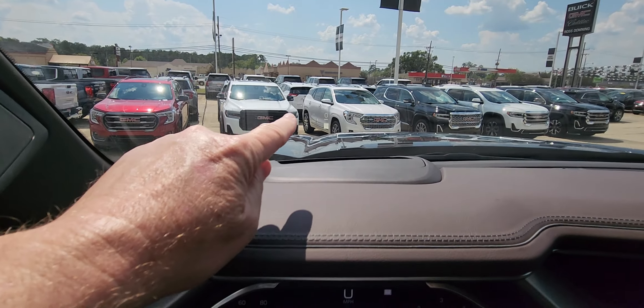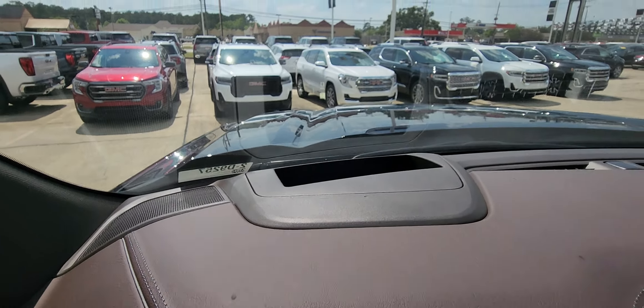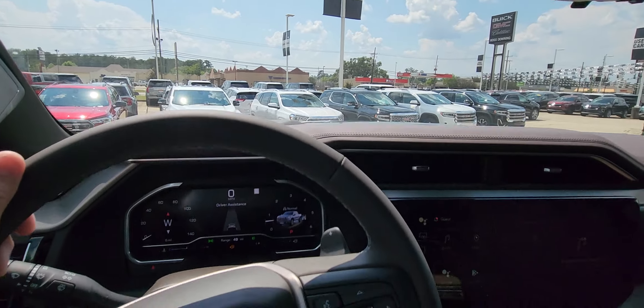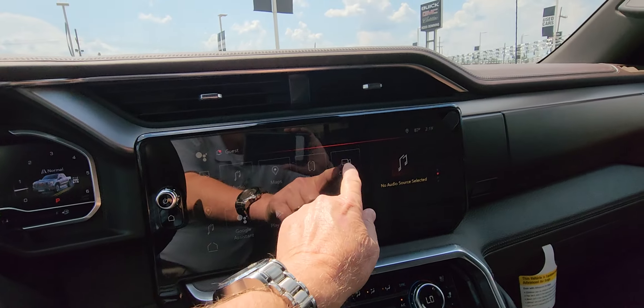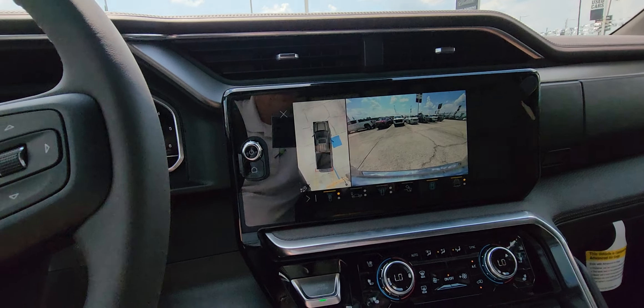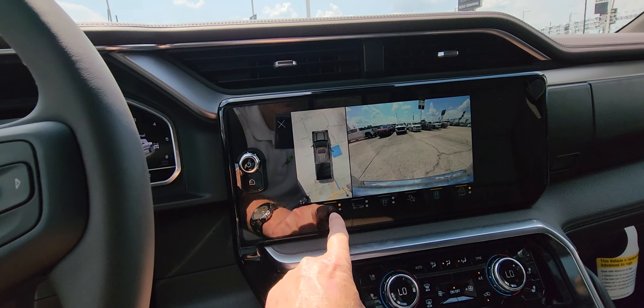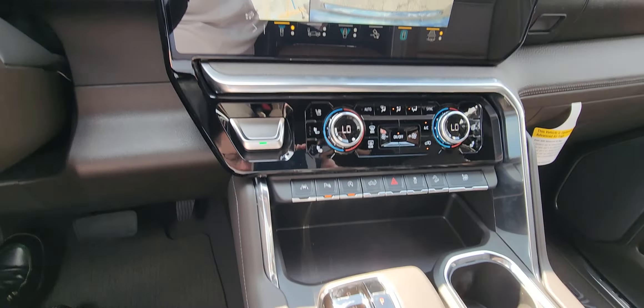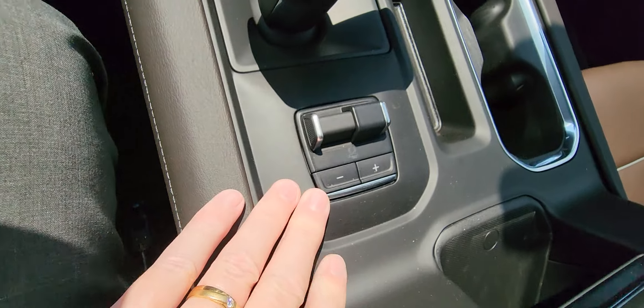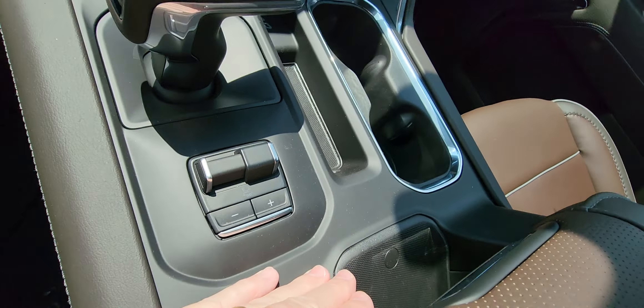Notice the image in the windshield — there's your heads-up display. Heated and cooled seats. There's your electric brake controller, and your wireless charger is here as well.